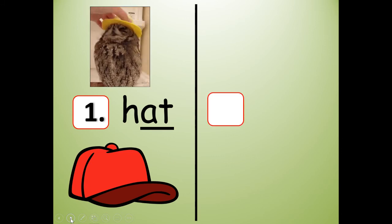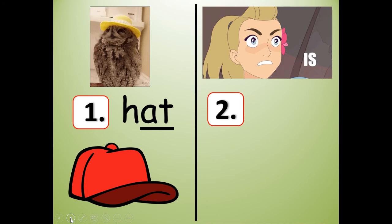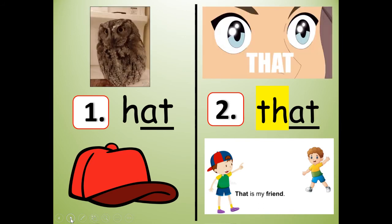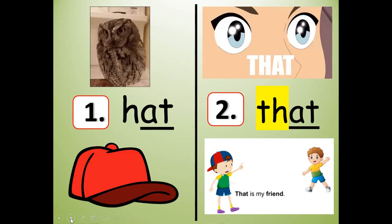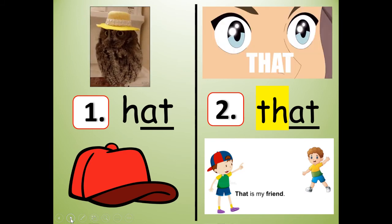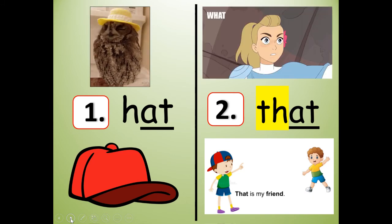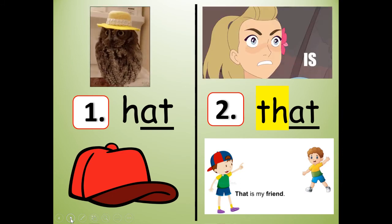Number two. It says: what is that? Or that is my friend. So the word is 'that' and it has the T-H. Hat and that rhyme. T-H-A-T. They both belong to the 'at' word family. So make sure you've written number one — hat — and number two — that.